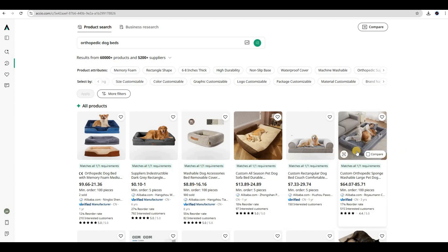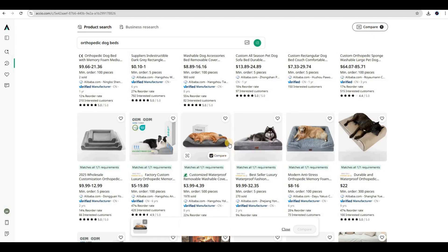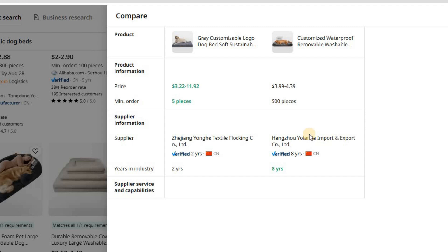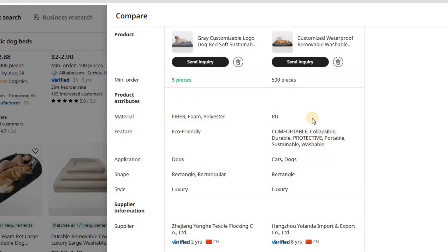Now let me show you another incredibly powerful feature: Axio's Smart Product Comparison Tool. This feature allows you to directly compare different products side by side to make data-driven sourcing decisions. I've selected two different dog bed products. When I click the compare button at the top of the page, Axio instantly generates a comprehensive side-by-side comparison. The first product is a gray customizable logo dog bed, priced between $3.22 to $11.92, with a minimum order of just five pieces, made from fiber, foam, and polyester with an eco-friendly design. The second product is a customized waterproof removable washable dog bed, priced between $3.99 to $4.39, with a minimum order of 500 pieces, made from PU material — comfortable, collapsible, durable, protective, portable, sustainable, and washable.